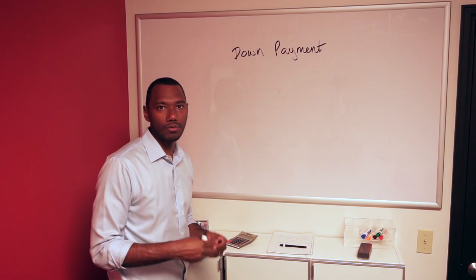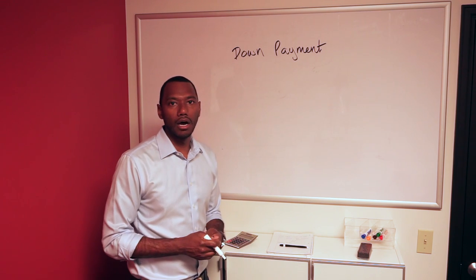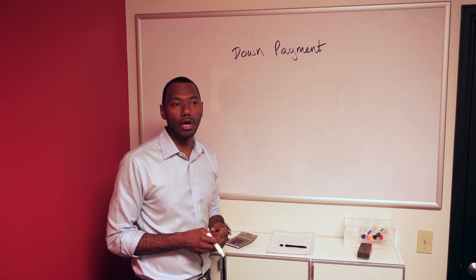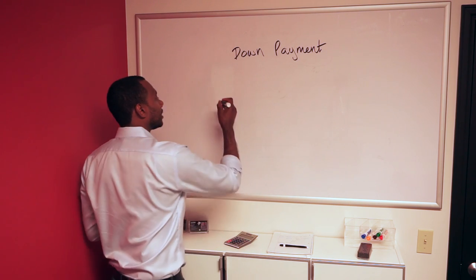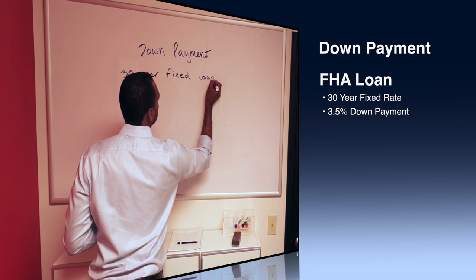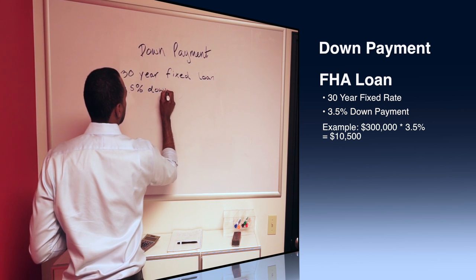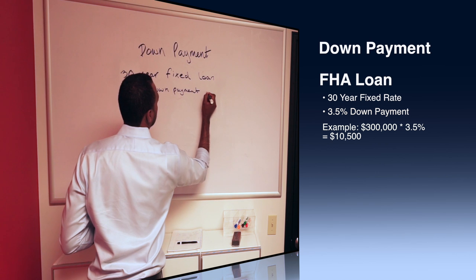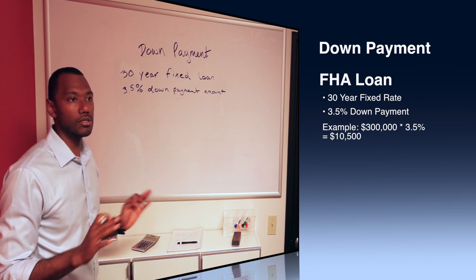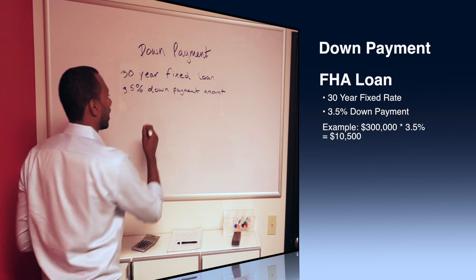Today we're just going to talk about a basic FHA loan, which is a government-backed loan, and the minimum down payment for that. It's normally the loan that most home buyers — first time home buyers — use, or even second home buyers. It's the most commonly used loan today, which is the FHA, and it's a 30-year fixed loan. It is 3.5% down payment amount. 30-year fixed meaning once they tell you your payment, it's not going to change. The amount of money you need to put down is 3.5%.